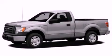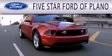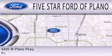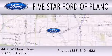Please call us today for more information on this great vehicle. 5 Star Ford of Plano is dedicated to doing everything possible to ensure that the experience you have in selecting your next vehicle is as pleasant as possible. We are located at 4400 West Plano Parkway in Plano.